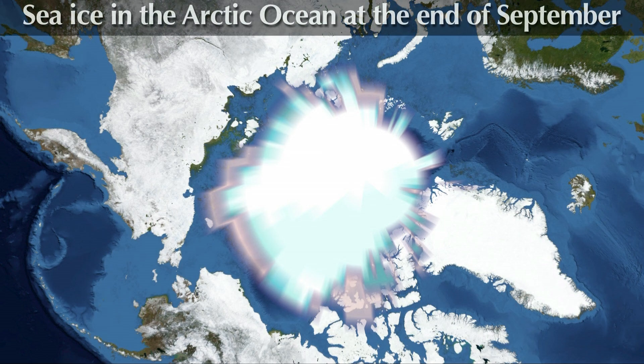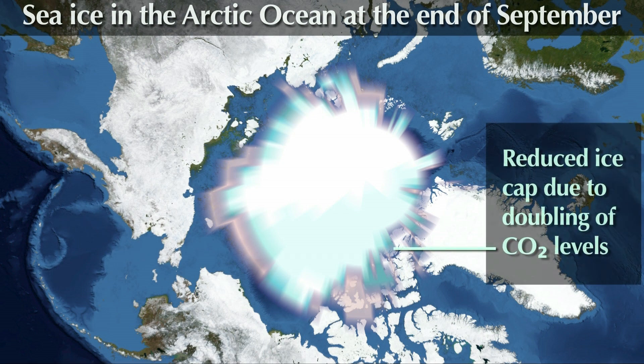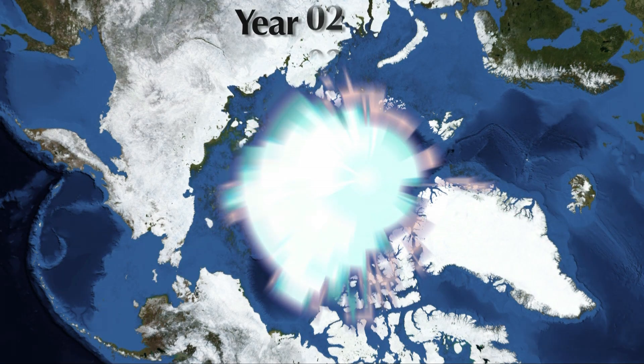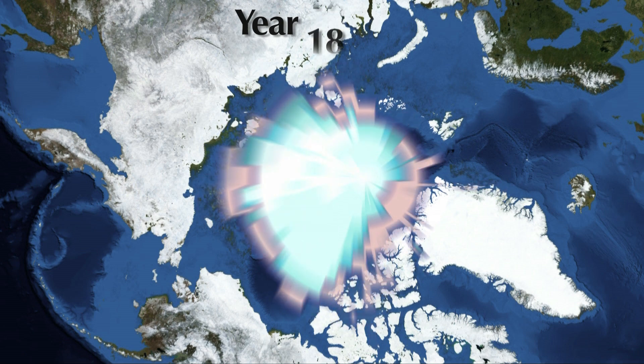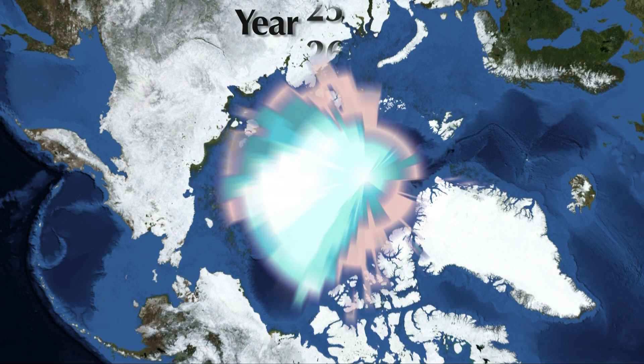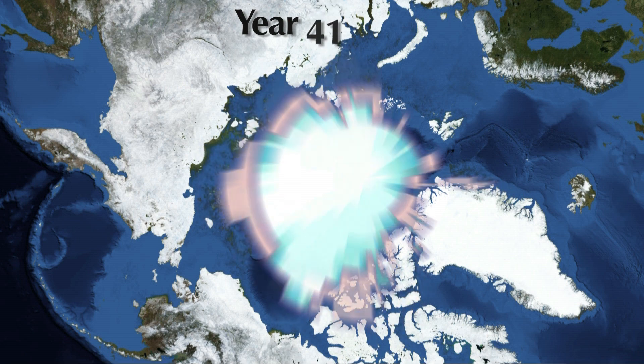Sea ice in the Arctic Ocean at the end of September: the pink area shows the Arctic ice at pre-industrial levels, while the blue area shows the reduced ice cap due to a doubling of carbon dioxide. This computer model shows the difference in ice cap projected over 70 years. Arctic ice is dramatically reduced, with many harmful effects to our environment.